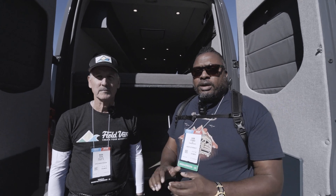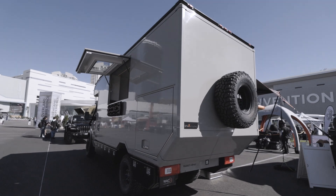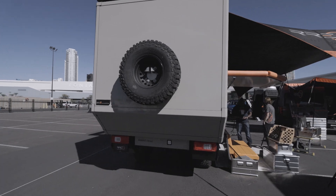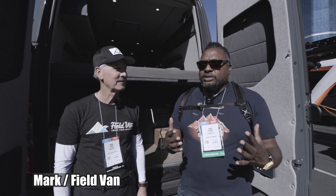We're here in RRE Global's booth with Mark from Field Van. Nice to see you again. We like Field Vans — they make really nice stuff.